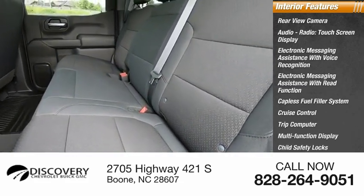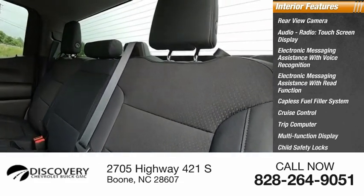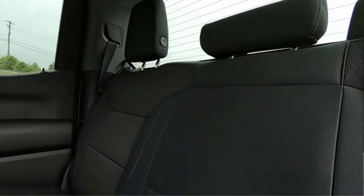Multi-function display, child safety locks, one-touch windows — or come take a test drive today.